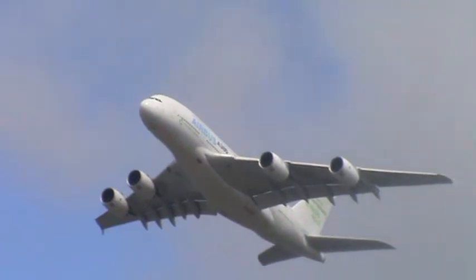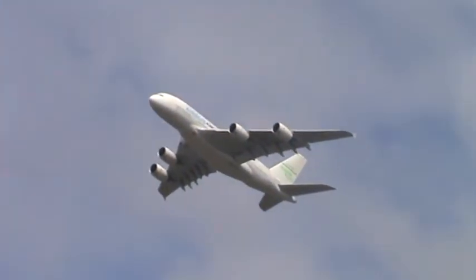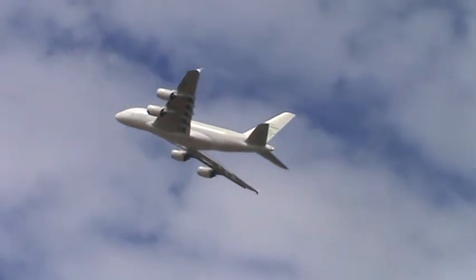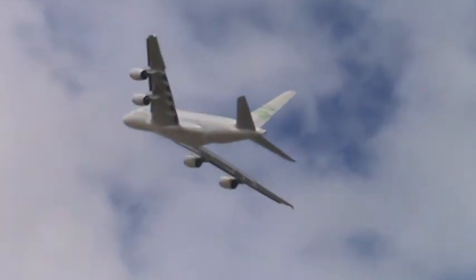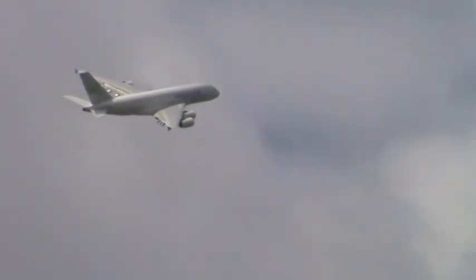Just look how slow that is. The aircraft has a maximum take-off weight of 560 tonnes. Now he goes to flying with full power as it comes away, climbing up to about two and a half thousand feet.